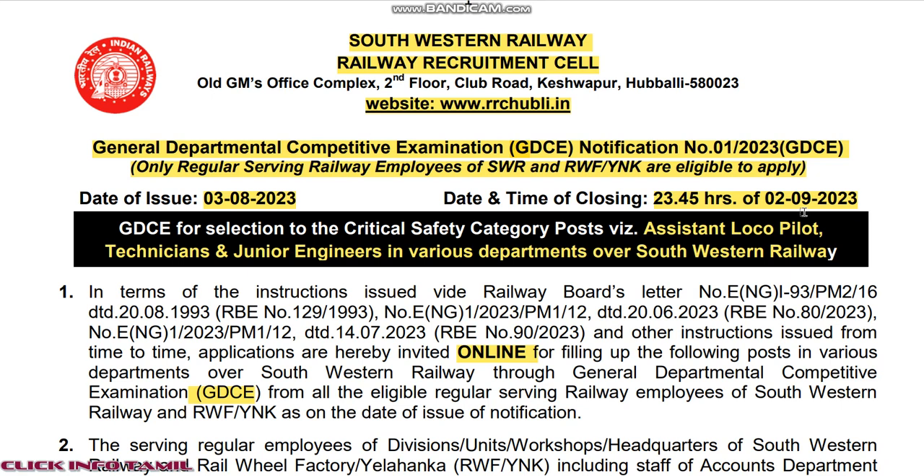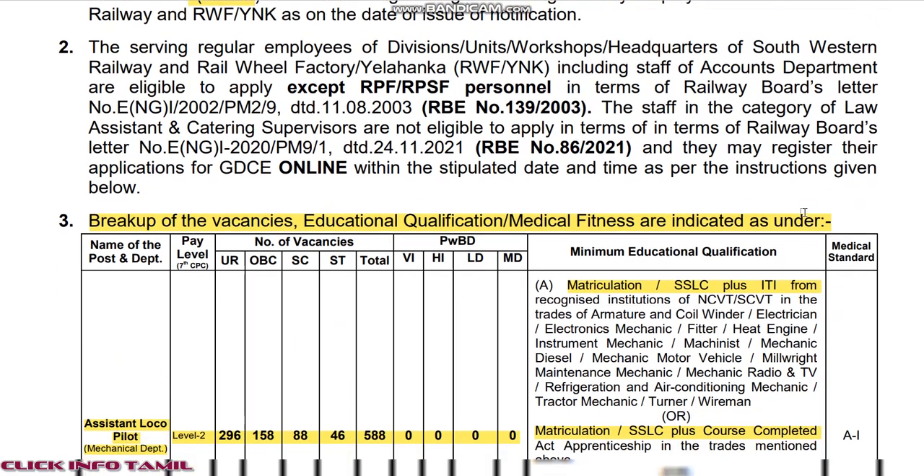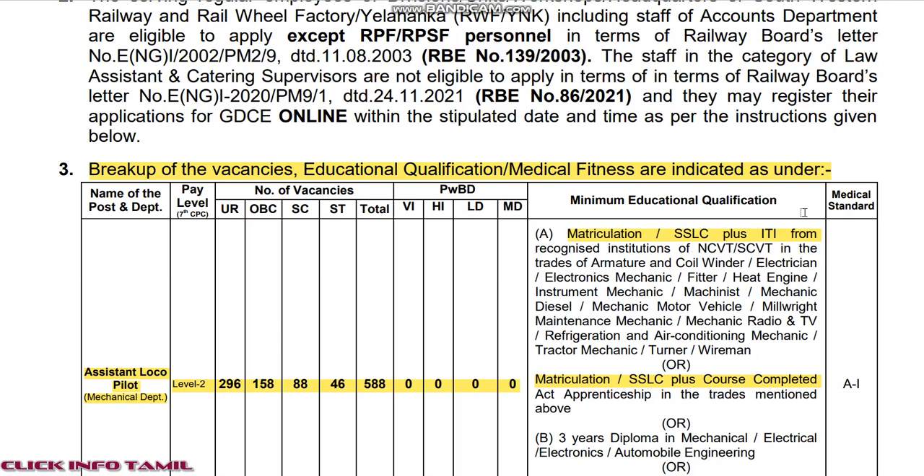you can see that there are vacancies in South Western Railway. That is GDC, General Competitive Examination. You can see that there are regular work. You will try and check after the last 8. There are also the Asian,